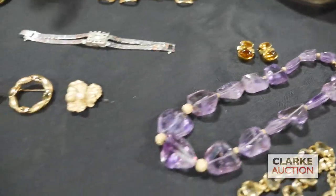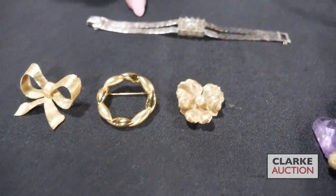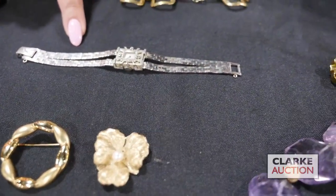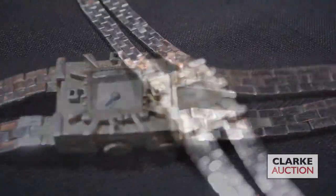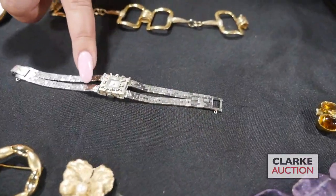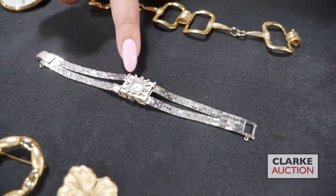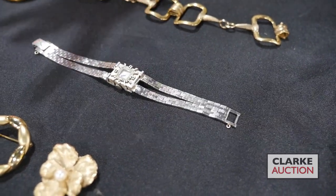We have these three 14 karat gold vintage brooches and a very nice vintage ladies 14 karat white gold watch. What's really nice about this is there's a split bracelet and also the dial — I love that the numbers are on the exterior surround and they're oversized. It's really just a mid-century kind of feel to it.